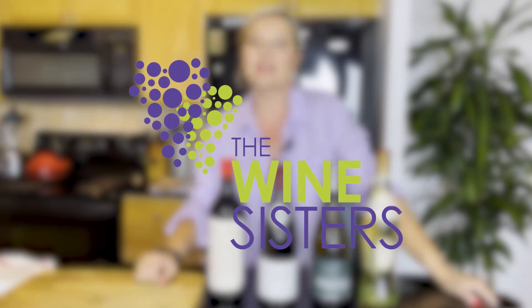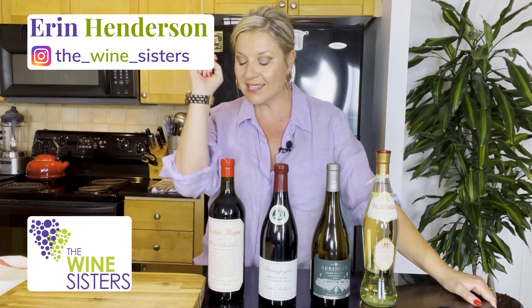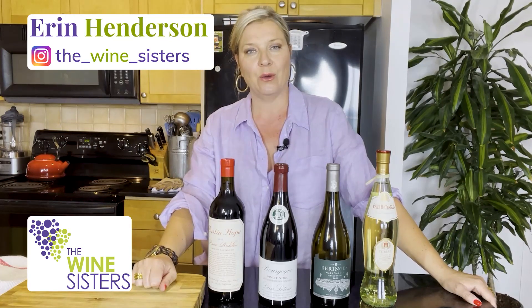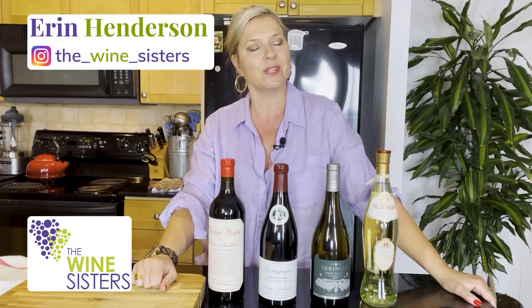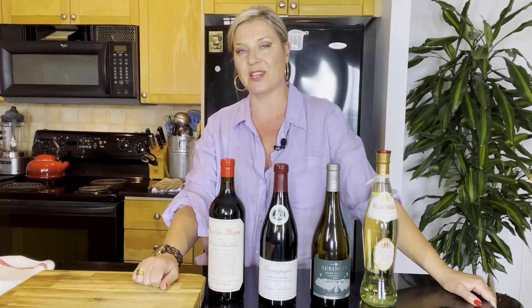Hello wine lovers. I'm Erin, the founder and chief sommelier at the Wine Sisters, and welcome to our YouTube channel. This is the exact place you want to be because every week we create fabulous, entertaining and informative videos on how to eat, drink and entertain.